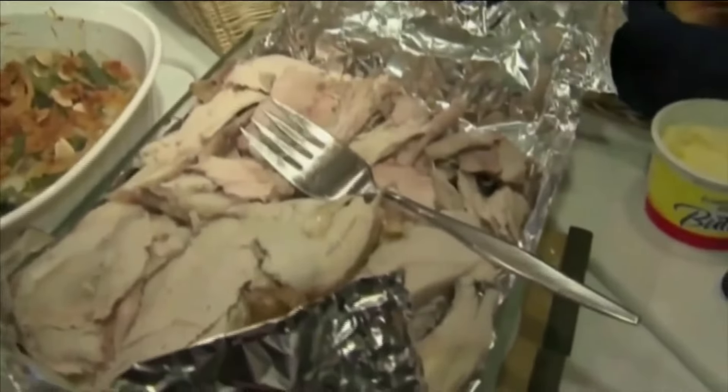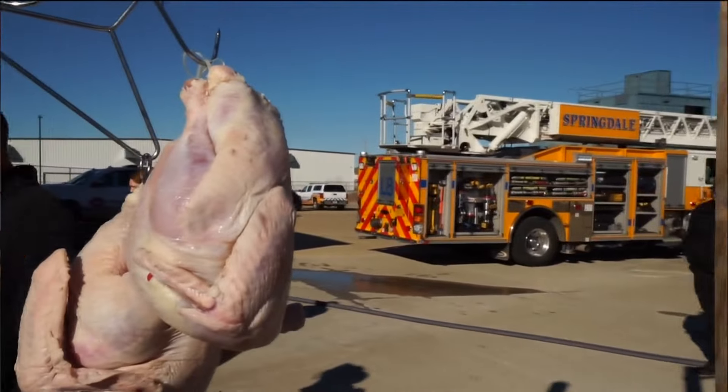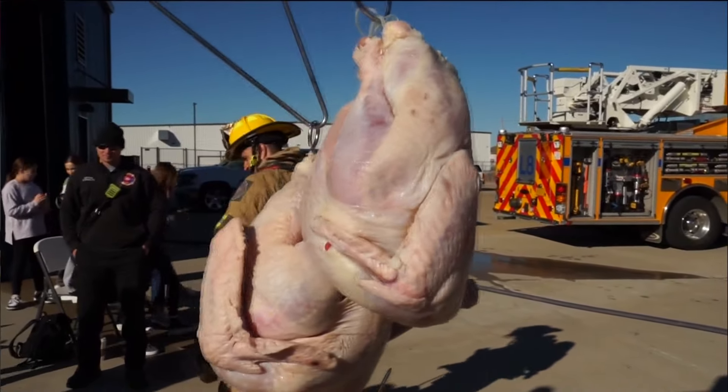With Thanksgiving a few days away, the Springdale Fire Department says there is something you should do now. One thing you need to do: you need to be getting that turkey out now. If you're going to be taking care of it on Thursday, you need to let the thing completely thaw out.